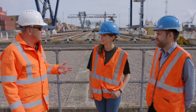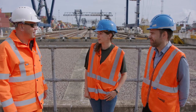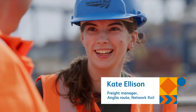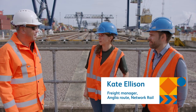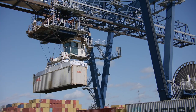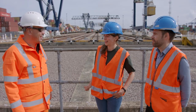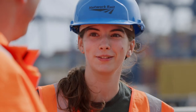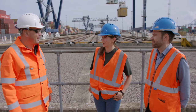Kate, what can Network Rail colleagues do to help grow freight operations? There's a role for everyone — whether it's signalling, maintenance, or rail planning — something we can all do to help freight run on time. That's really important because we all rely on the products that rail freight brings us, whether it's the laptops we're working on, the jeans we're wearing, or the breakfast we had this morning.